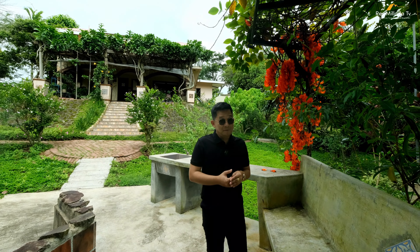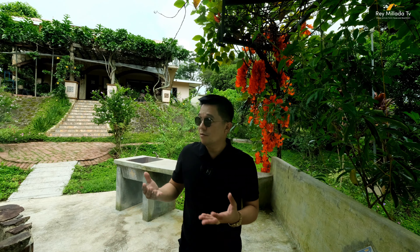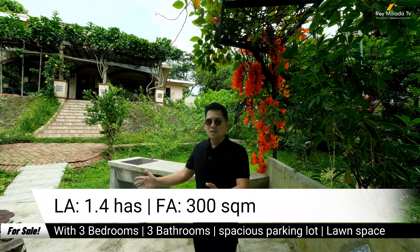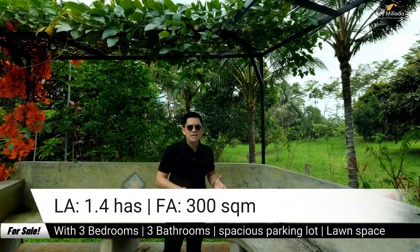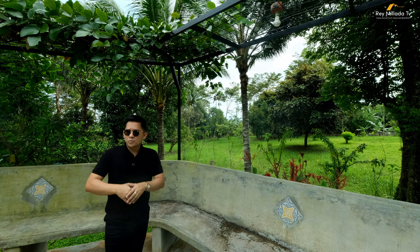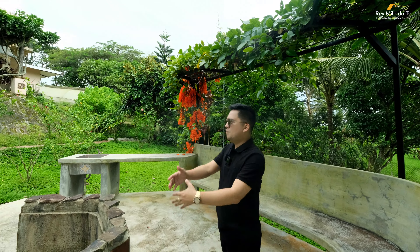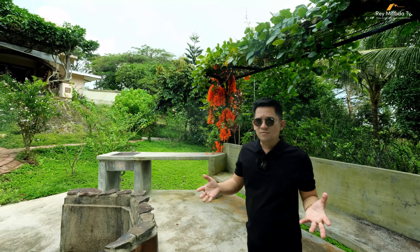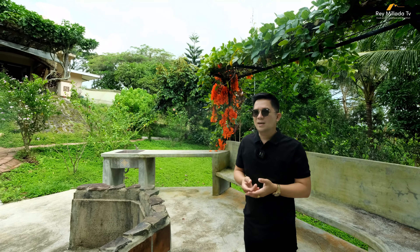Good morning everyone! Time check — it's 7 in the morning here in Tagaytay City. We are going to explore this farmhouse together with a total lot area of 5,700 plus square meters. The first property and the adjacent lot have a combined total land area of 1.4 hectares, with 300 total floor area of the house, which has 3 bedrooms, 3 bathrooms, and is very spacious. The price will be revealed at the end of the video.